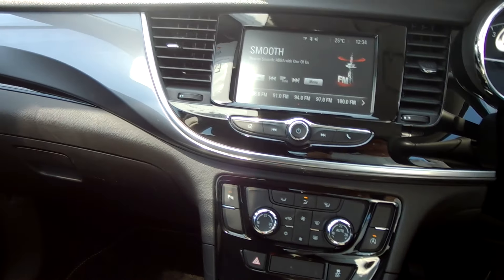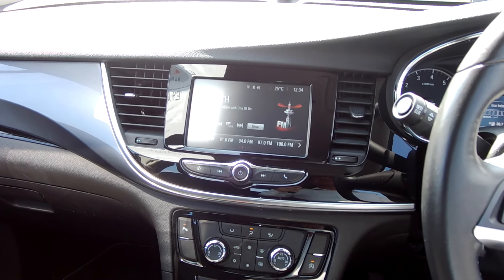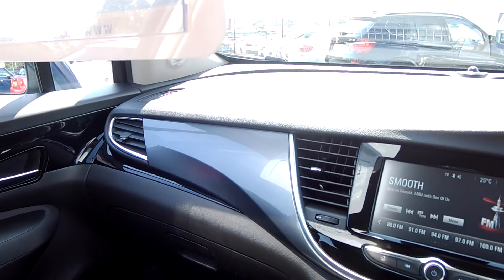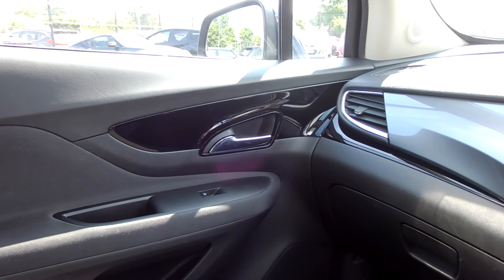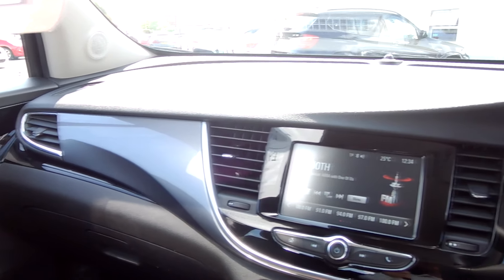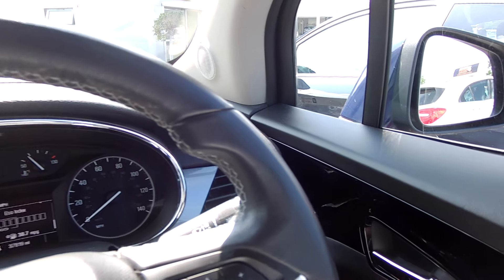All our cars get a 122-point health check before they leave us, just to assure that quality. They go up on the ramp with our award-winning technicians at the Honda dealership who check the cars over. They have a minimum nine months' servicing and a minimum nine months' MOT as well, just to assure they are very well looked after before buying from us.